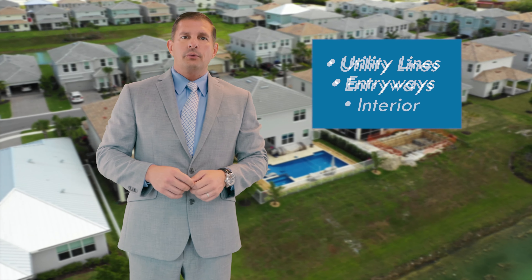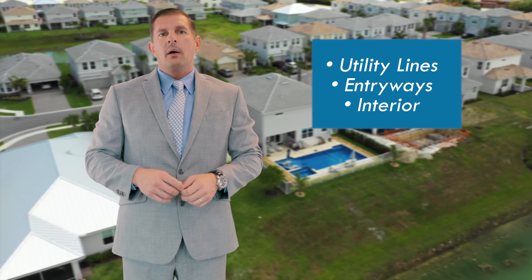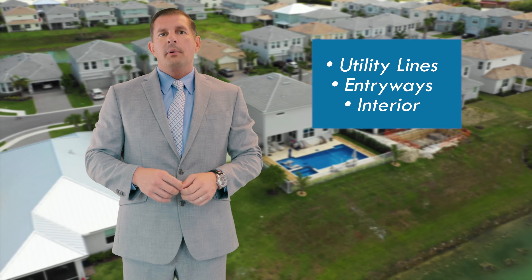Walking around your property to look for areas that may be susceptible to storm damage is a pretty good idea to do at the beginning of storm season. You're going to want to look for those utility lines or any other utilities that may come into your home that may be susceptible to high wind or flying objects. You're also going to want to take the opportunity to walk around your home to see if there are any areas of entry for water coming through the windows or the exterior of your house.